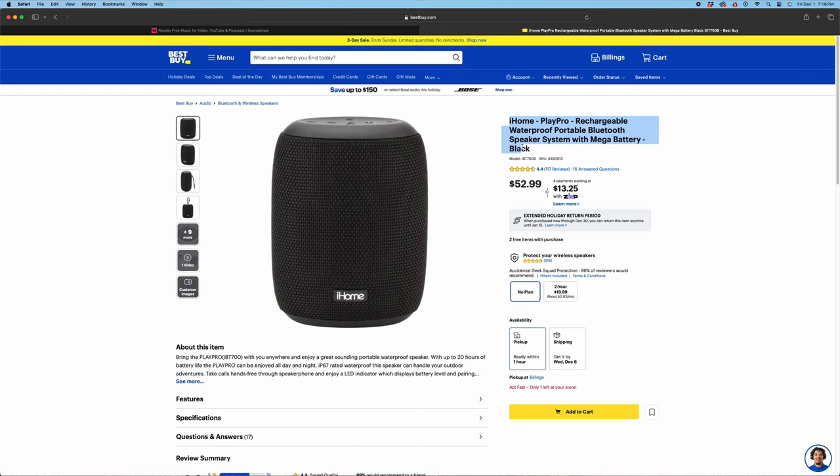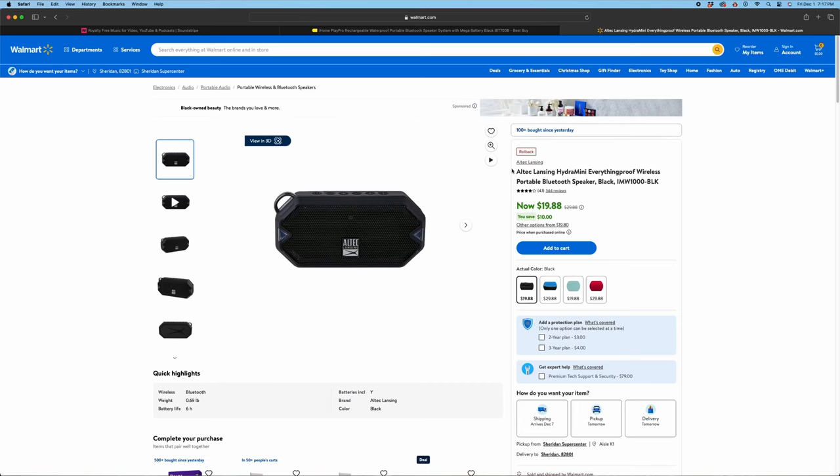Next up on the list is a Bluetooth speaker. These can obviously get up to $1,000, but we're not going to be spending $1,000 on a Bluetooth speaker for a friend. You can go to Walmart — they have one for literally $30, and at least my Walmart has it on clearance for $20. It's a great waterproof speaker with nine hours of battery. Everyone loves listening to music, and being able to take it somewhere with you is great. You can go more expensive if you want.